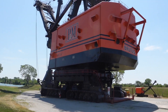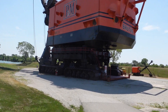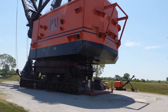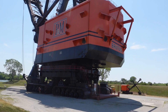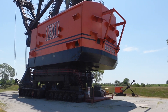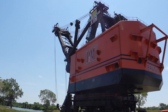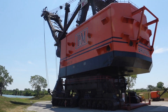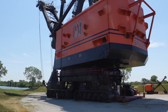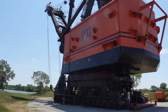The height — the shovel is taller than a 15-story office building. It's 160 feet from the ground to the point sheave at the top of the boom. The boom is 150 feet long and the dipper handle is 88 feet long. The maximum dumping reach is 150 feet.